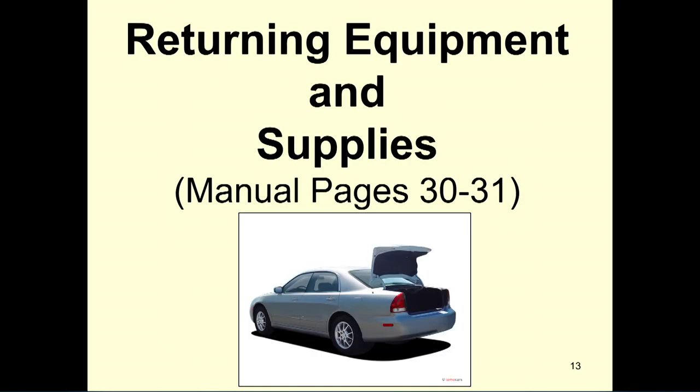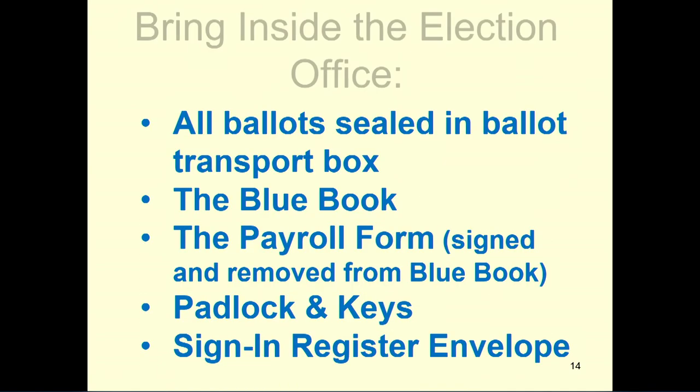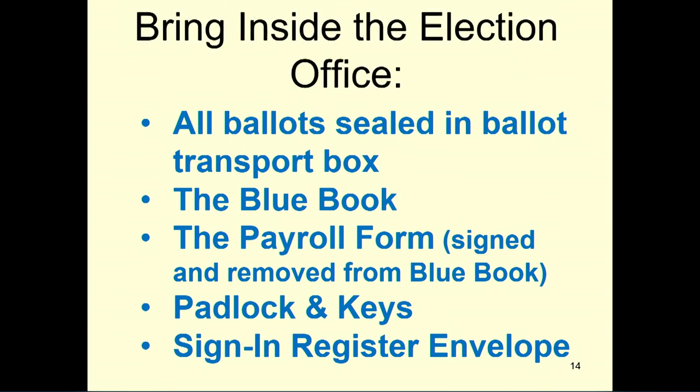Returning your equipment and supplies — that information can be found on manual pages 30–31. When you come to the election office on election night, you will bring into the office all ballots sealed in the ballot transport box, the blue book, the payroll form, padlock and keys, and the sign-in register.